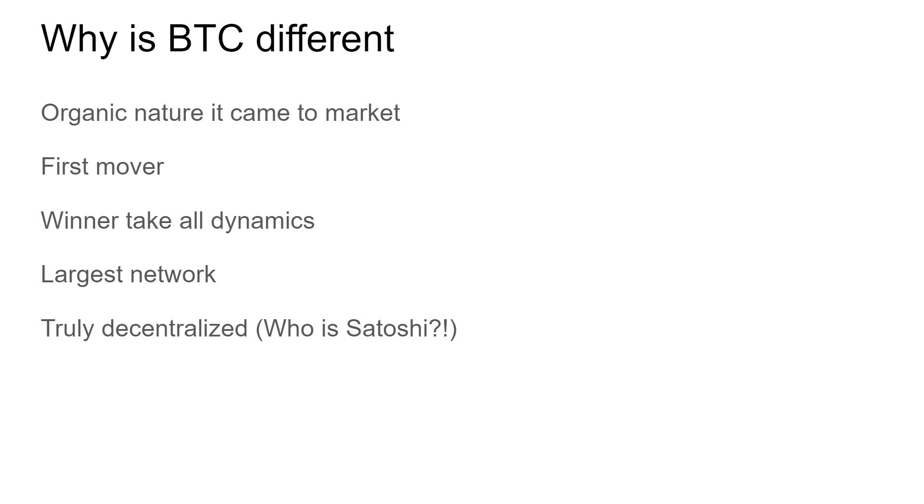Why is Bitcoin different? It really comes down to its organic nature and being the first mover, plus the timing around it — the 2008 financial crisis. It's subject to winner-take-all dynamics; Robert Breedlove's open letter to Ray Dalio says it best, and I'll link that video. It has the largest network by far, it's the most secure, and it's truly decentralized. With other projects, if you know the founders who are running them, is it really decentralized? Nobody knows who Satoshi is. It's truly run by the people — nobody has a top-down say in the project anymore.